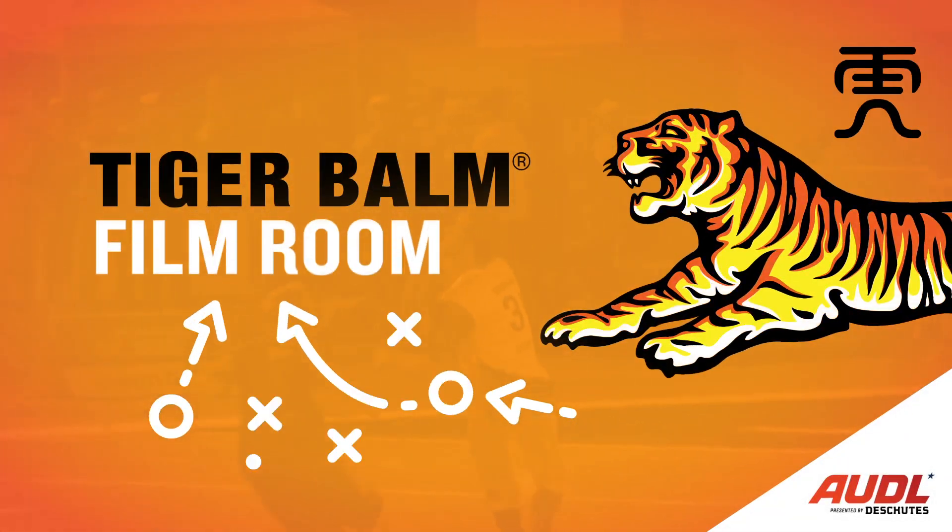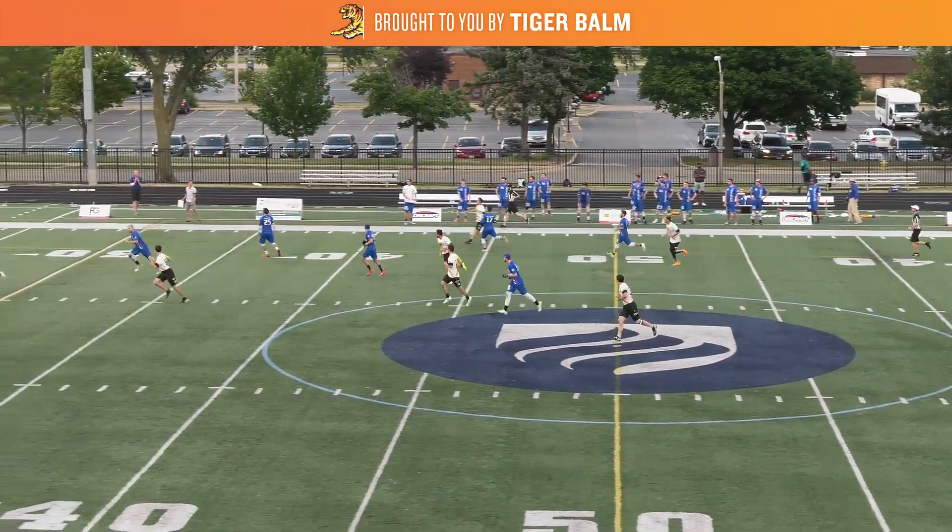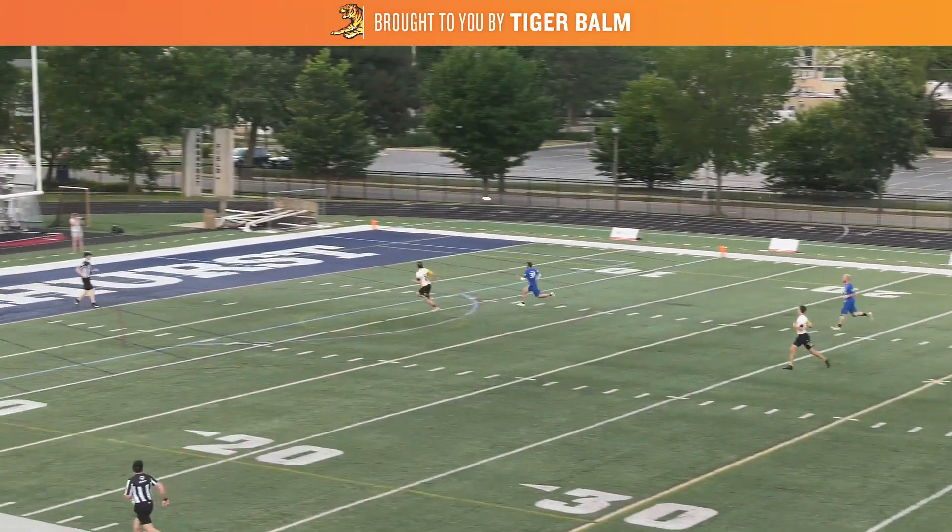What's up AADL fans, Daniel Cohen here with another Tiger Bomb film room. Today we're going to be looking at how the Pittsburgh Thunderbirds use power position to create big play opportunities for the offense.